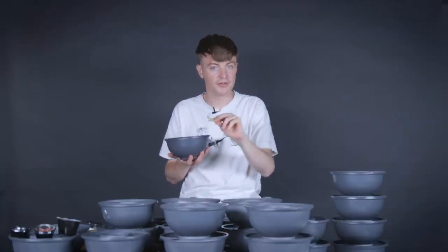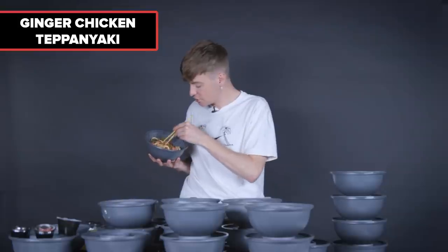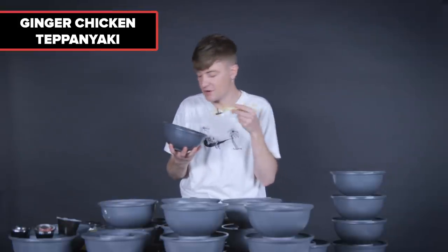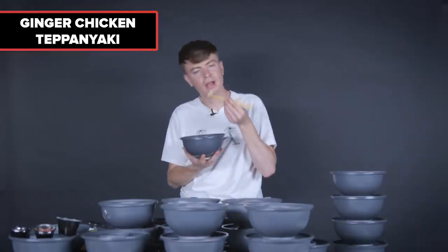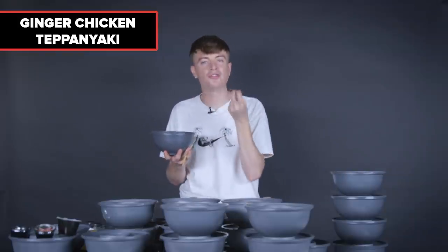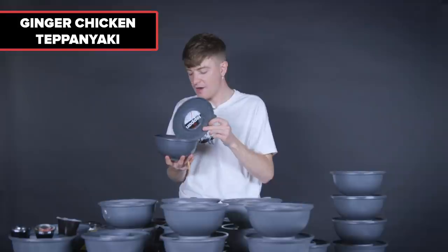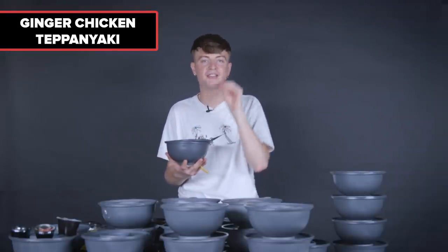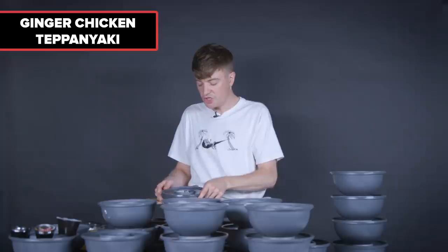Now we're getting into the exciting stuff — ginger chicken teppanyaki. It's got little shredded bits of ginger and chicken. If I had this in the restaurant, I would cover it in soy sauce and chili oil because it's a bit dry as it is. It feels more stripped back — maybe for people who prefer a simple dish. I want as many things on the plate as possible. Ginger chicken teppanyaki? Not for me. Sorry.